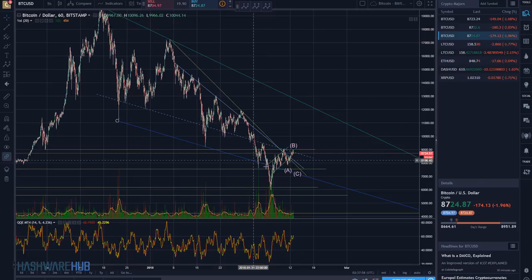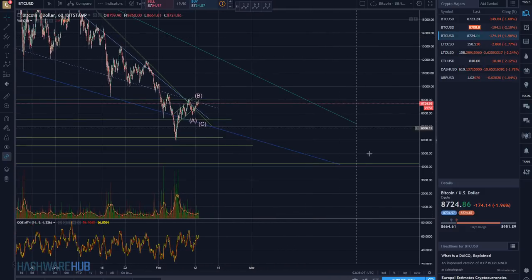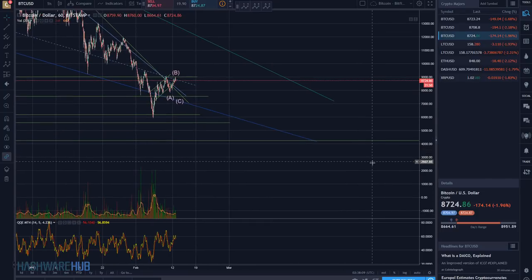This whole thing right here could be one large A. Then we have a B. And then we have a huge C coming down to the $2,500 or $2,000 level. That is a possibility — it's a slimmer possibility, but something that could happen in the instance where we don't have a true, really nice, deep correction here.